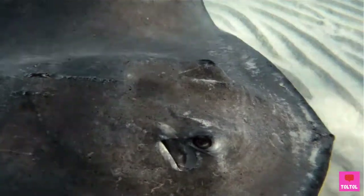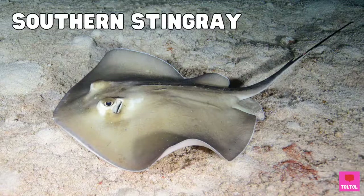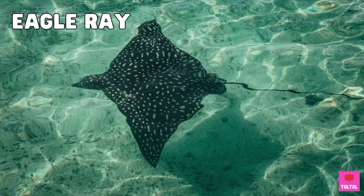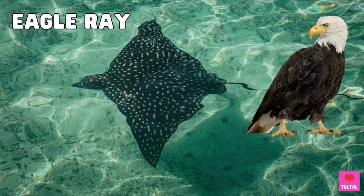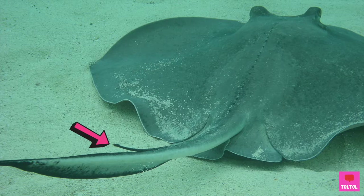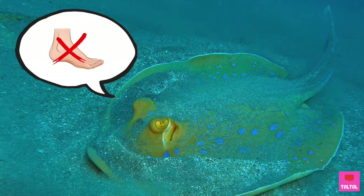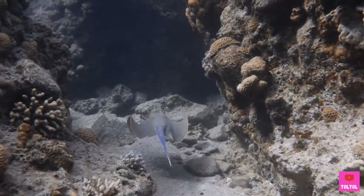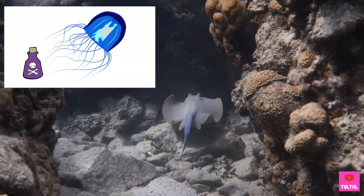Stingray is the most common ray, and there are many types like the southern stingray, the blue spotted ray, and the eagle ray. Stingrays have long tails with venomous spines. They won't attack you first, but stingrays like to stay buried under the ocean sand, so be careful not to step on them. Stingrays' venom can be painful, but it's not deadly like the stonefish venom.